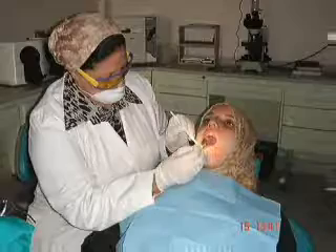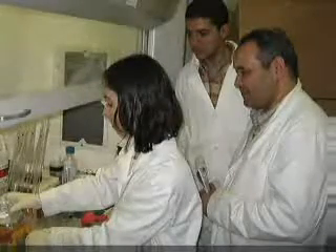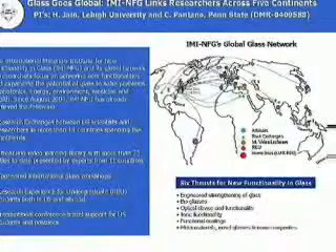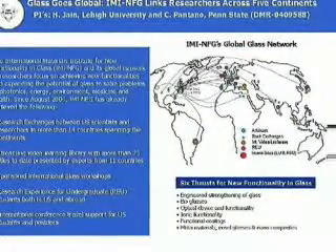We then decided to address this problem as a team, which included colleagues from her institution and my colleagues from the University of Lisbon in Portugal, Princeton, and Lehigh Universities. Our multinational collaboration is made possible with support from the International Materials Institute for New Functionality in Glass, sponsored by the National Science Foundation and located at Lehigh University.